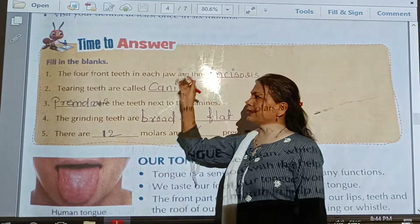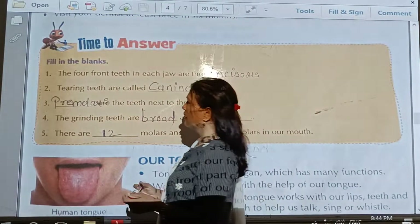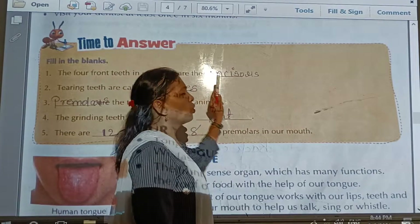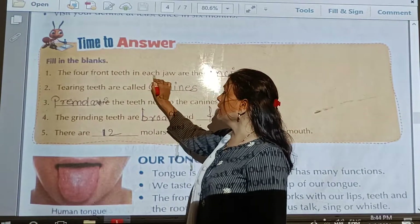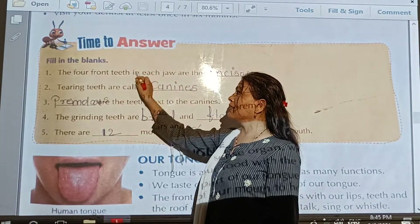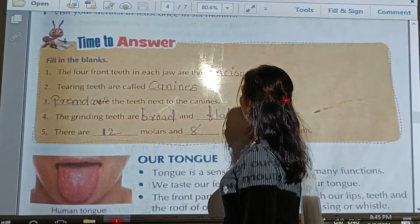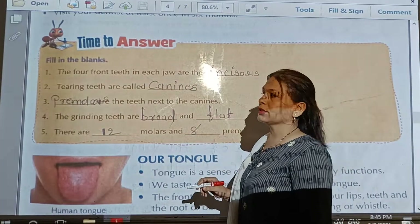Our next exercise related to that paragraph which we already completed is fill in the blanks. The four front teeth in each jaw are called incisors. Four front teeth in each jaw means total eight incisors, but here asked each jaw — that is one, two, three, four. So write in your textbook: I-N-C-I-S-O-R-S, incisors.